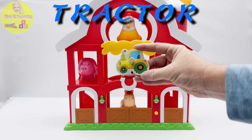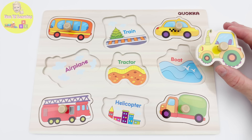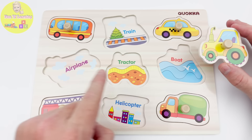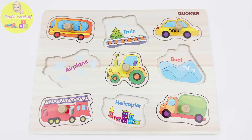Can you help me find where it goes on our puzzle? Do you see where it goes? Here? No. Look — this space says tractor. Yes, that's where it belongs.